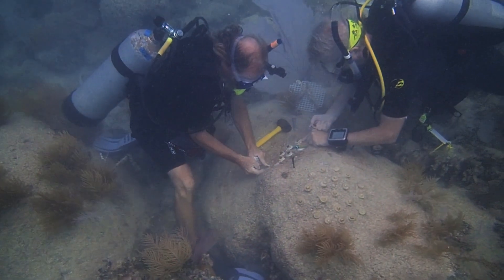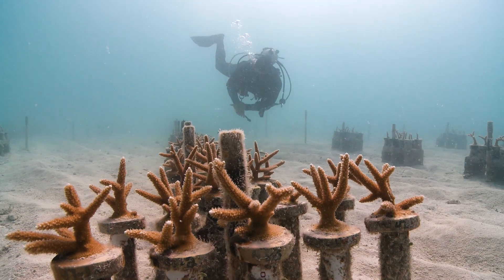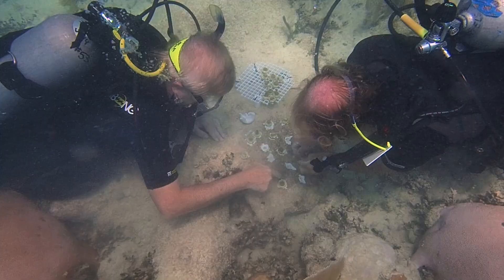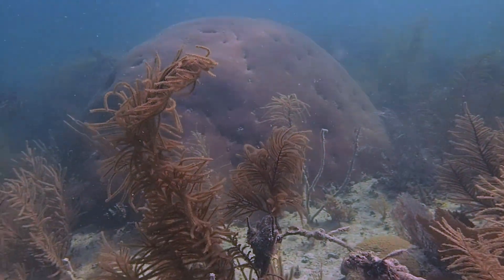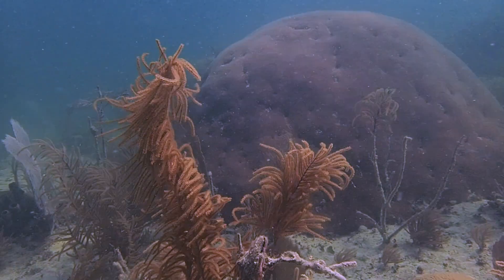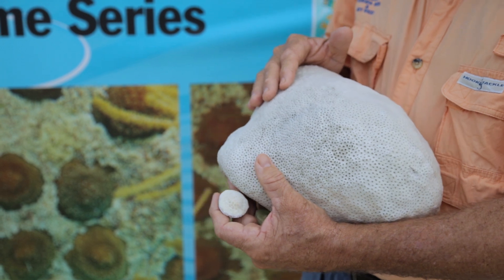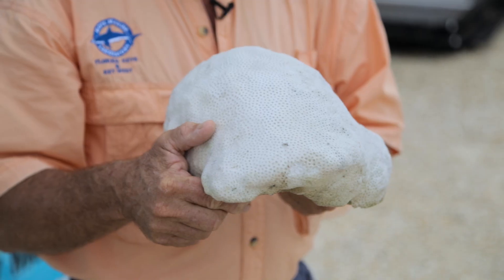Most people doing coral restoration have worked with the fast-growing branching corals, but everybody forgot the slow-growing mass corals — the reef-building corals. Some of these are living centuries. This one grows about a millimeter on each side — about the size of a pinhead — every year. If this were alive and you came back next year, you might not even notice that it had grown.